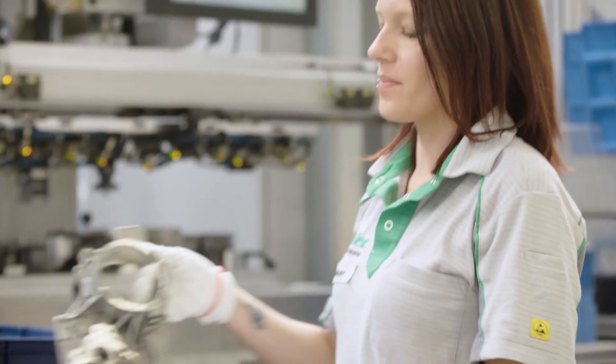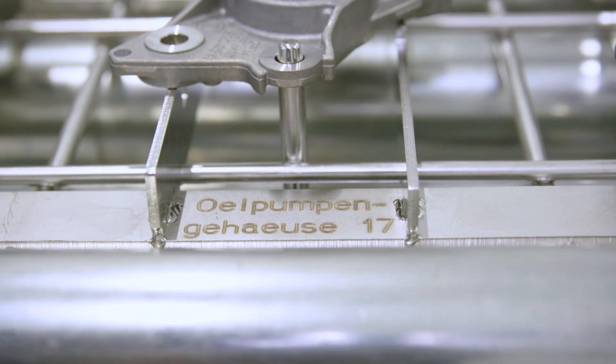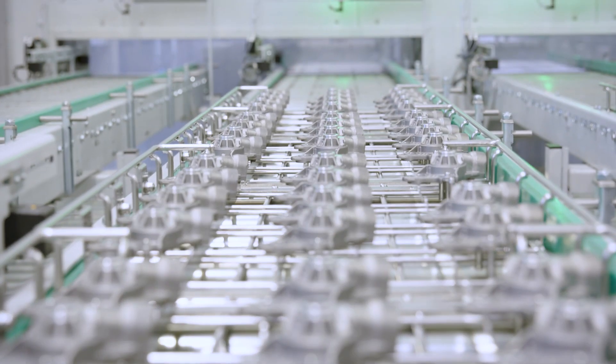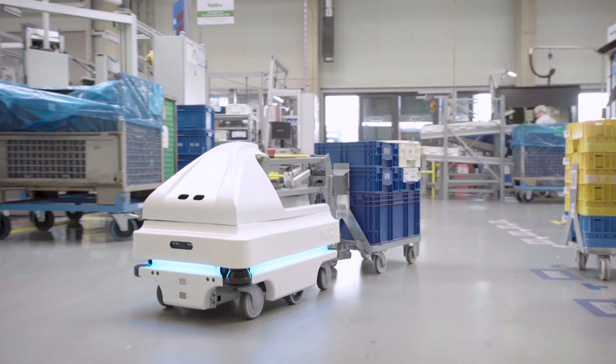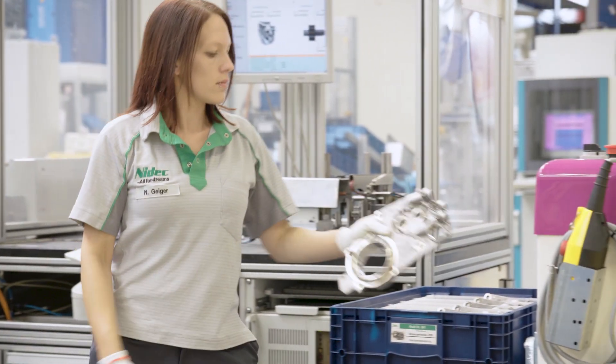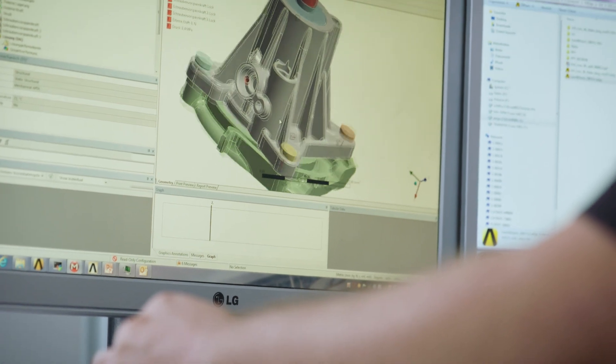Nidec GPM GmbH has been manufacturing innovative pump solutions for the automotive industry for around 70 years. As a technology leader, the company continuously sets new standards in the field of pump technology and steadily refines its products.